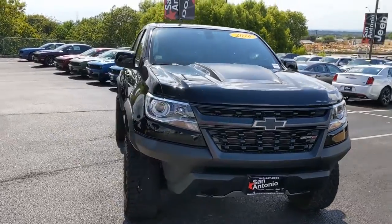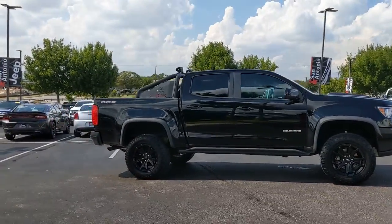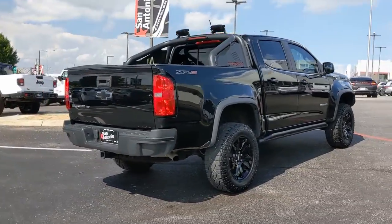Check out this 2018 Chevrolet Colorado. This vehicle still has fewer than 30,000 miles on the clock, so it won't last long. The Chevrolet Colorado — the midsize pickup that makes your off-road adventures fun, safe, and comfortable.